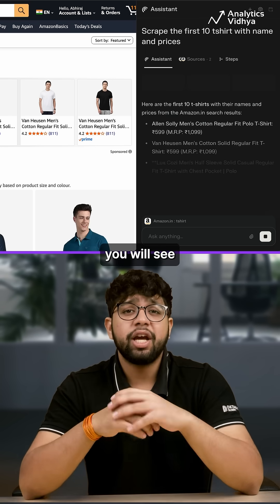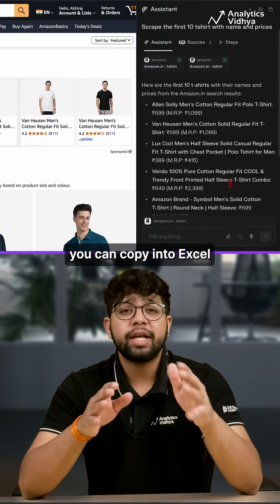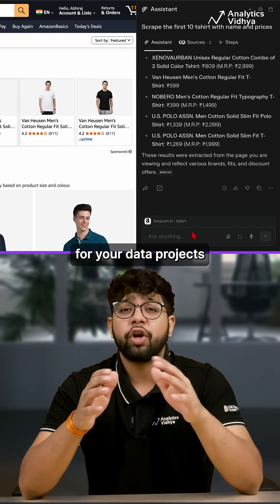In a few seconds, you'll see a structured list — product names, prices, and even links. You can copy into Excel or export it as JSON for your data projects.